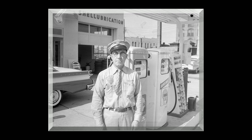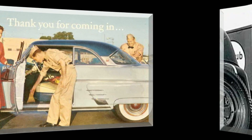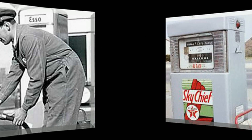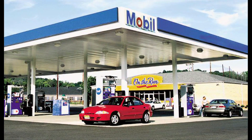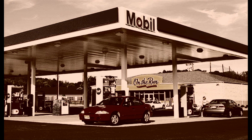Remember gas station attendants? Guys in uniforms who'd clean your windshield, check your oil, and pump your gas. And a full tank would cost you just a few bucks. That's almost ancient history now. And soon even today's gas stations will become history for many drivers, as more and more electric vehicles hit the road.